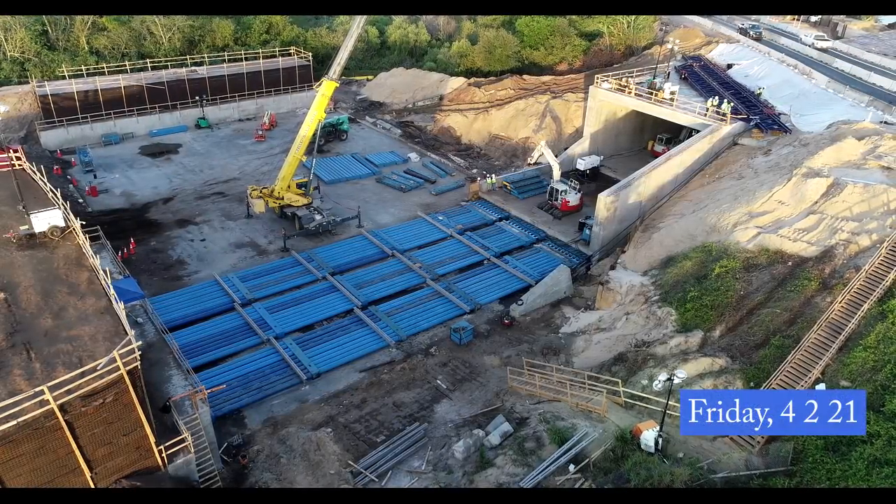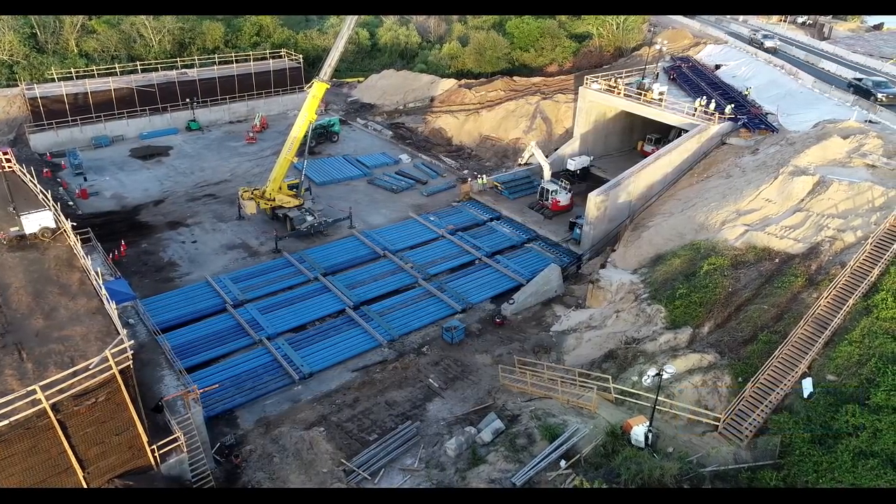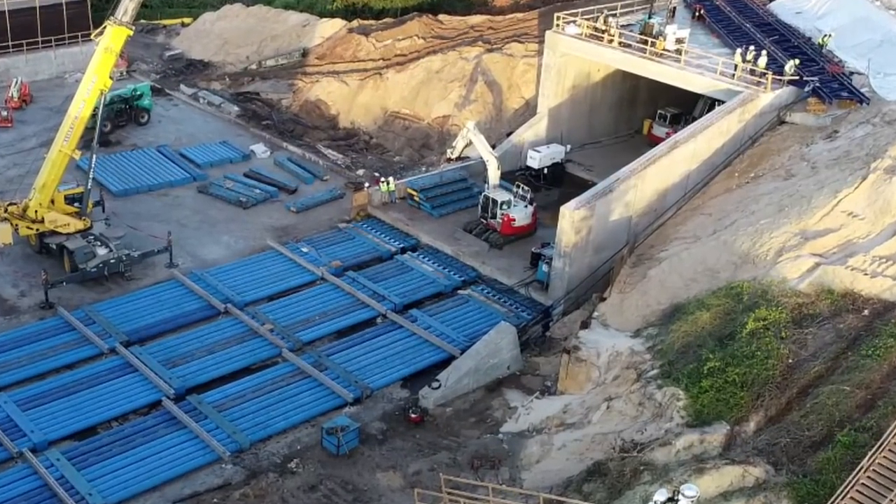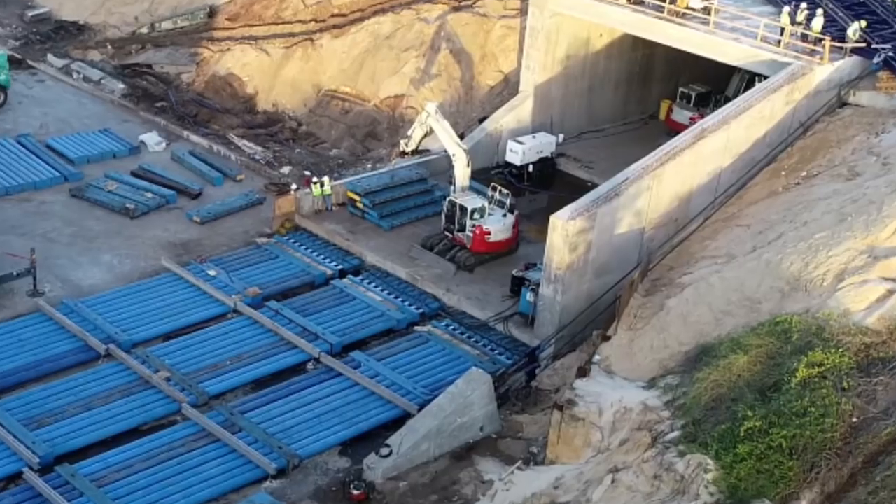Friday brought high winds, so I made a quick flight early after sunrise. The tunnel may be pushed another couple of feet, but it looks like they are very close, if not done.